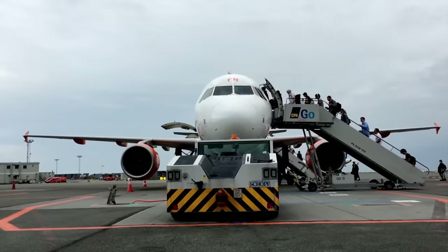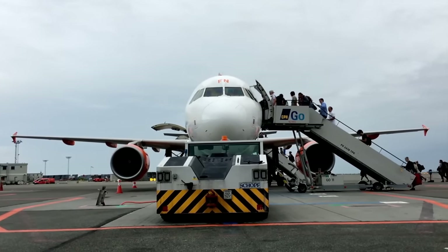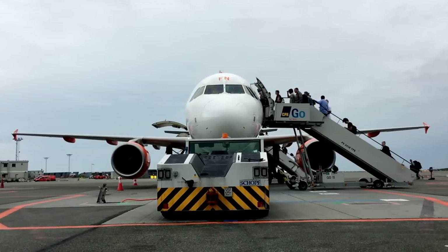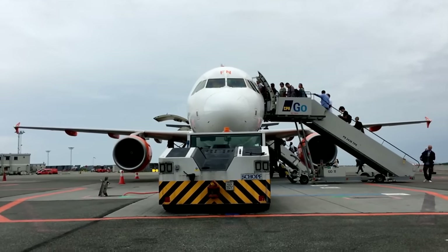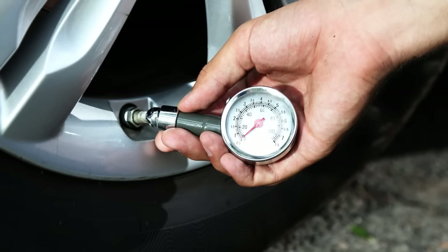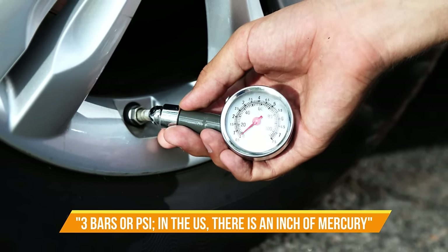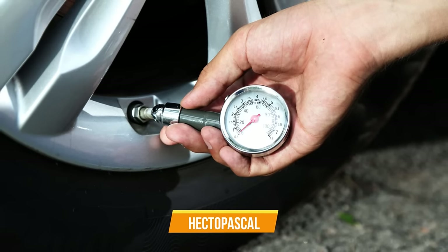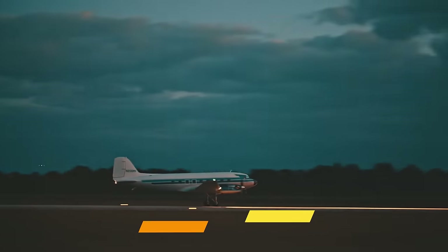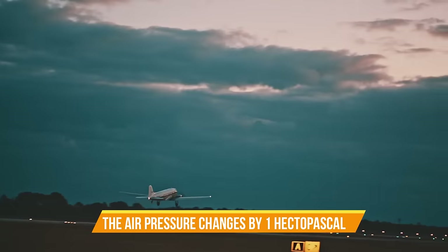This is why the safety demonstration on your flight always mentions that if the air pressure in the aircraft drops, air masks will automatically drop from the cabin above. There are a couple of ways to indicate air pressure — in car tires it's usually bars or PSI, in the US there's inches of mercury, but the most common universal unit is hectopascals. On average, when altitude changes by 30 feet, the air pressure changes by one hectopascal.